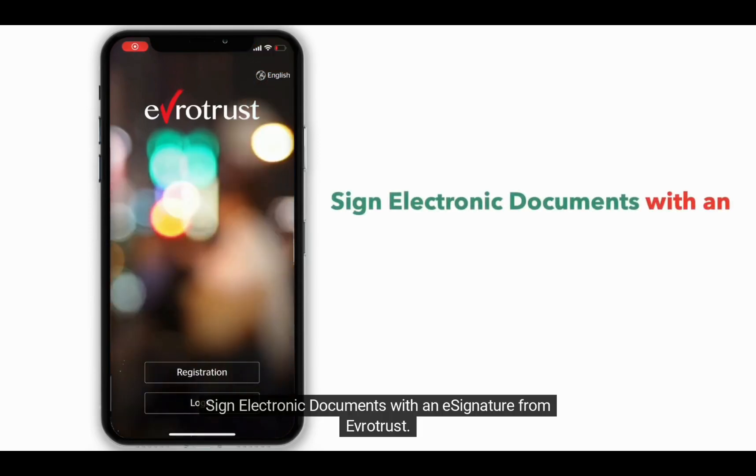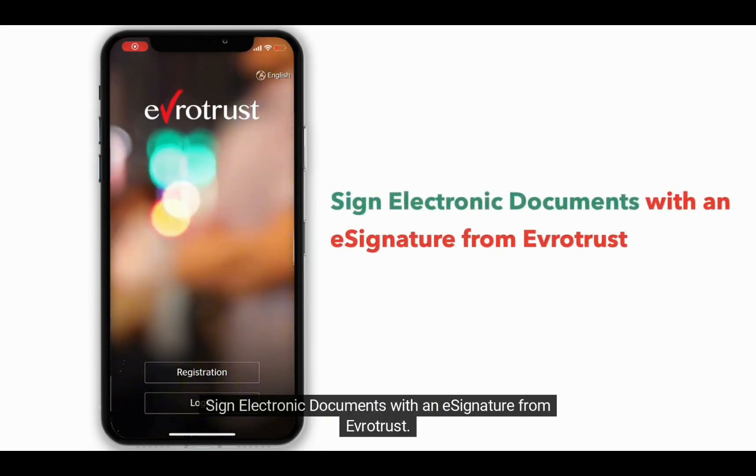Sign electronic documents with an e-signature from EvroTrust. Signing documents with EvroTrust is easy and fast. You only need to have the EvroTrust application installed on your mobile device.